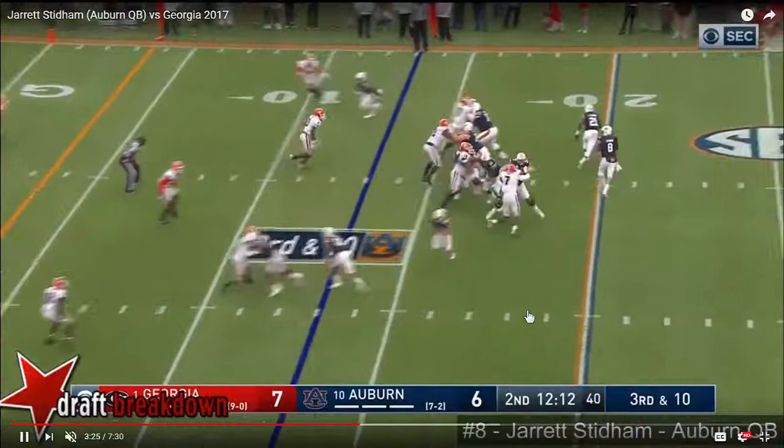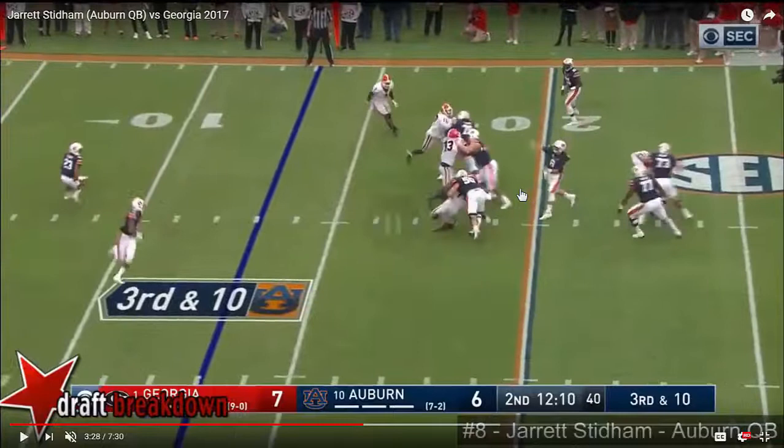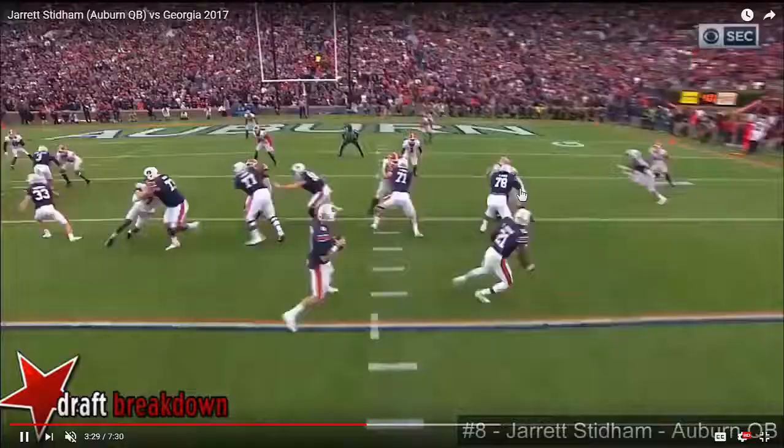He avoids pressure from the outside, steps up to throw, but he throws the ball late. You can see him drop back, with receivers working dual crossers over and under each other. There's pressure from number seven coming outside. He slides up in the pocket a little bit, delivers the ball, and he short hops it to his receiver.